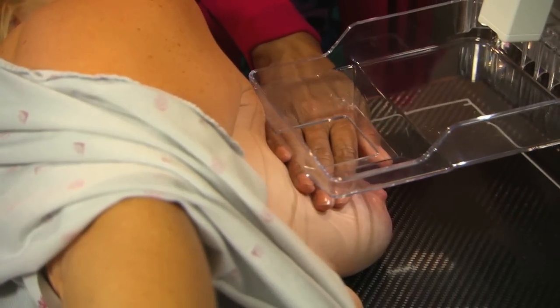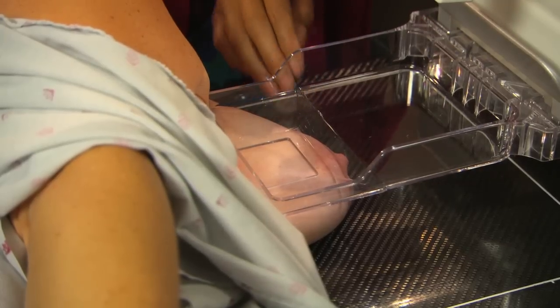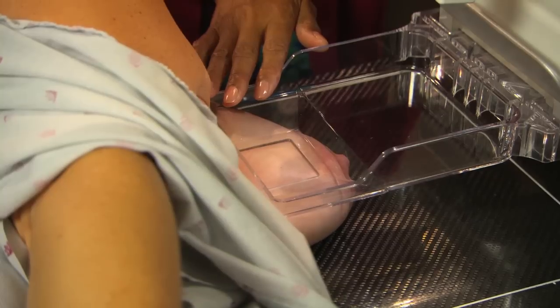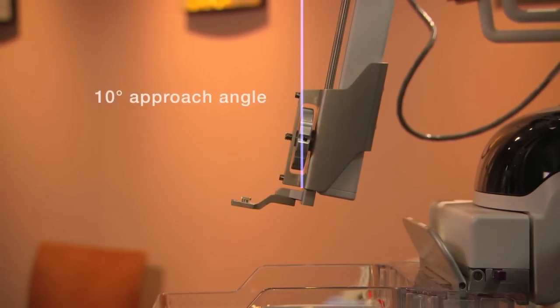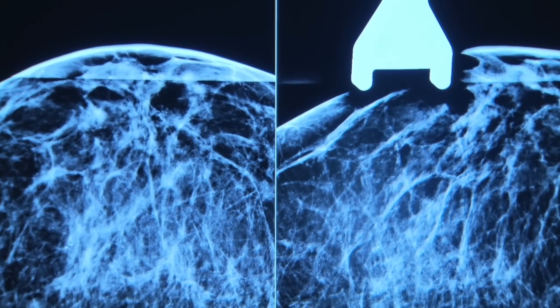Transparent biopsy paddles allow for easy visualization of the breast tissue surrounding the targeted area. You can also choose to collimate down to the target window to reduce dose. Affirm approaches the breast at a unique 10-degree angle, keeping biopsy hardware out of your images for an unobstructed view of your target.